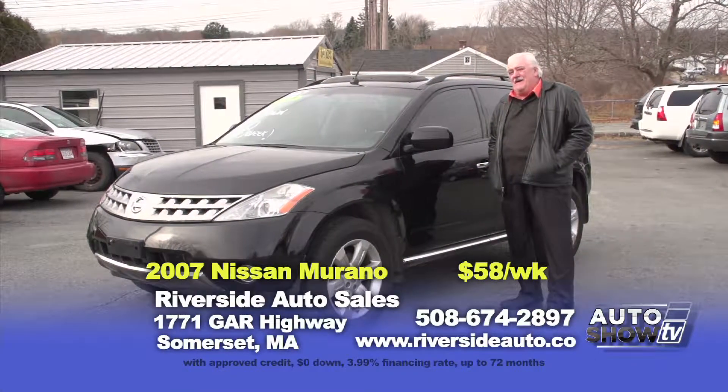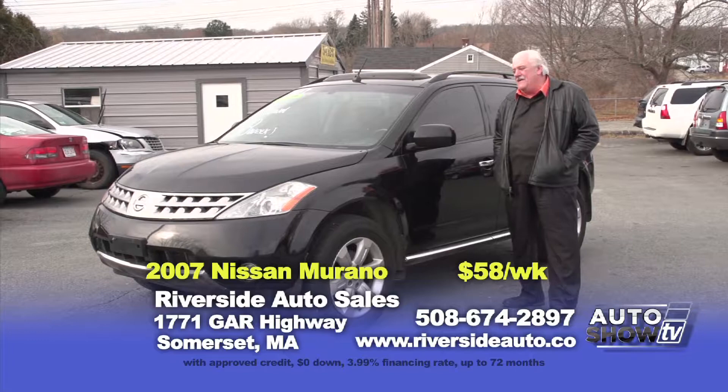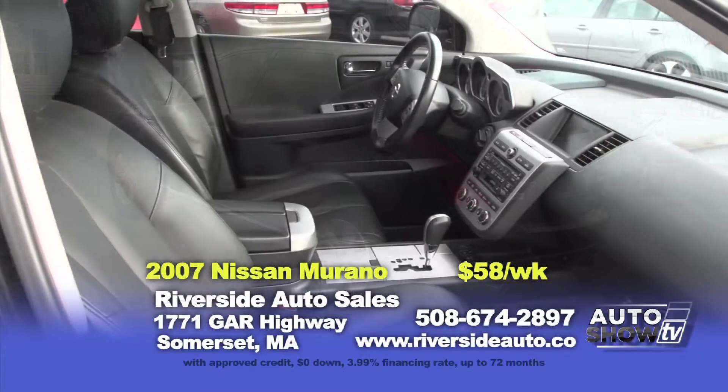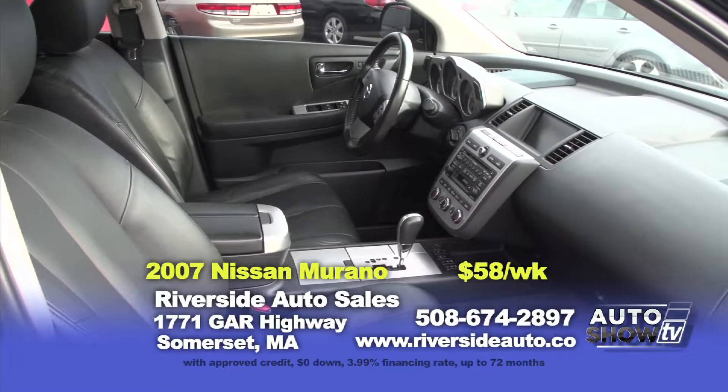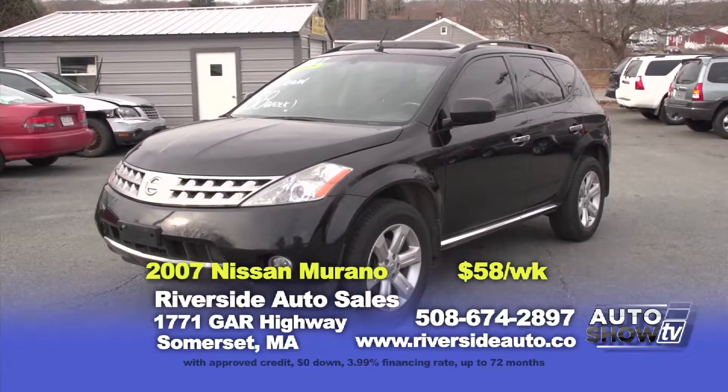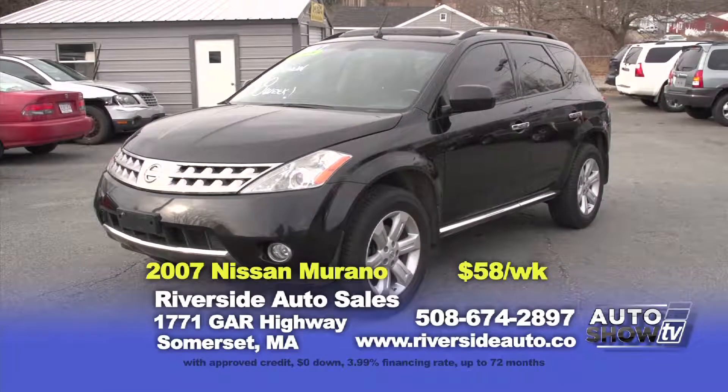Next up, we have a gorgeous 2007 black-on-black Nissan Murano SL model with heated leather seats, power moonroof, Bose stereo, alloy wheels and only 65,000 miles. This vehicle is $15,995 or zero down, $58 a week.